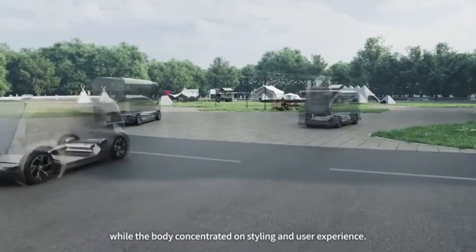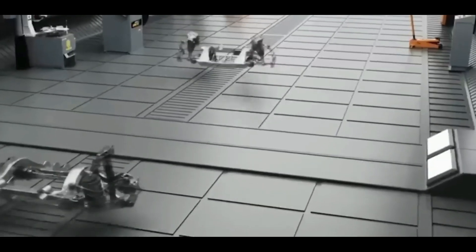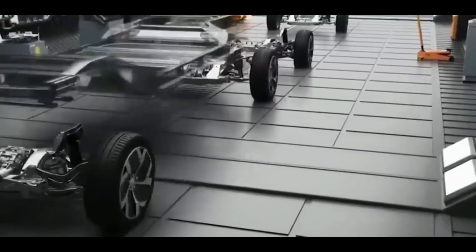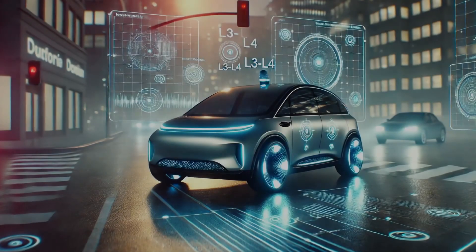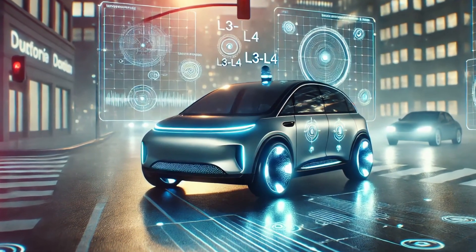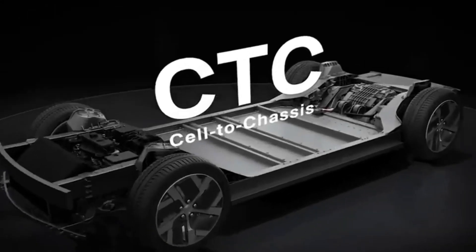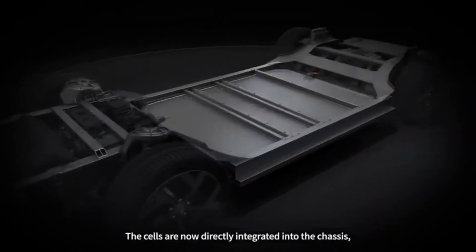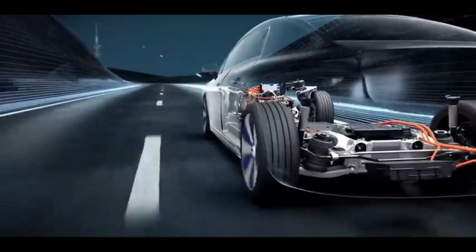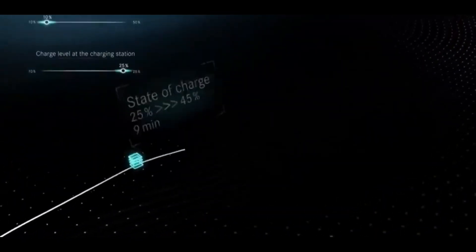Another exciting part of the Bedrock Chassis is how it supports smart car technology. Today we see many cars with features like self-parking and lane-keeping. With the new chassis, cars can be built with advanced driver assistance systems — sometimes called L3 to L4 intelligent driving. The design makes it easier to add sensors, cameras, and computers that help the car drive itself. Because the battery is built into the frame, there is more room for these important technologies, making the car not only safer in a crash but also smarter in everyday driving.